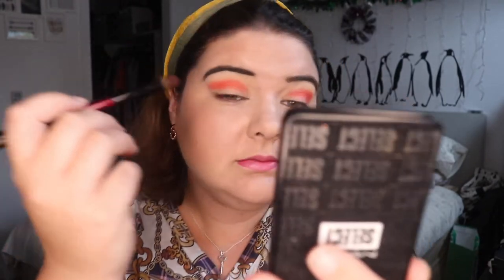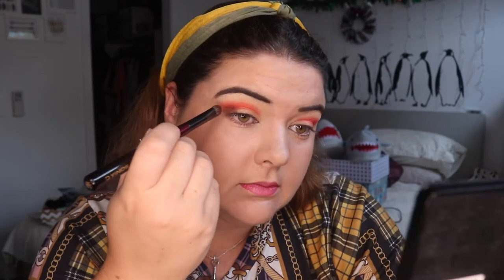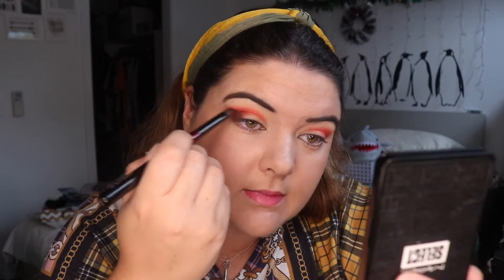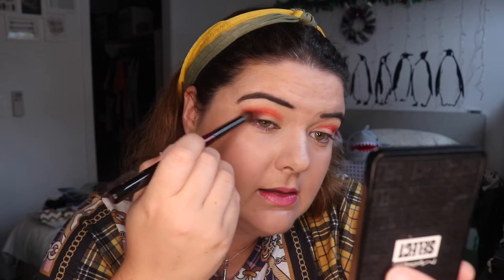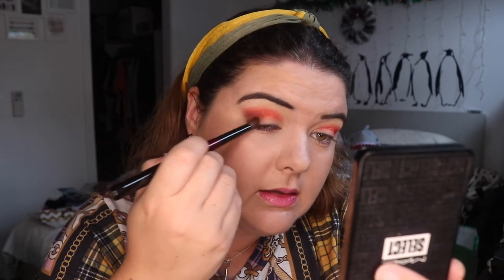Using the same brush I'm going to go into Serengeti — that's the brown — just on the outer edge. I absolutely love watching Lisa's videos. She did a 'things I hate in palettes' video the other day, and she does a really unique approach to eye looks. So I know our looks are probably going to be very different.